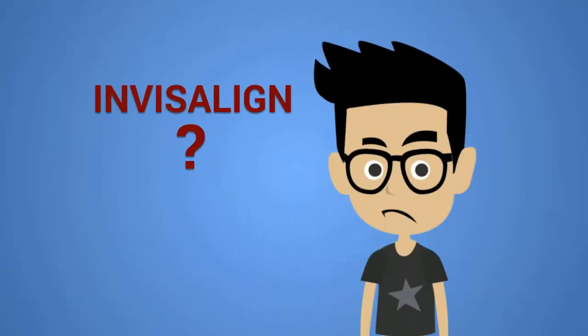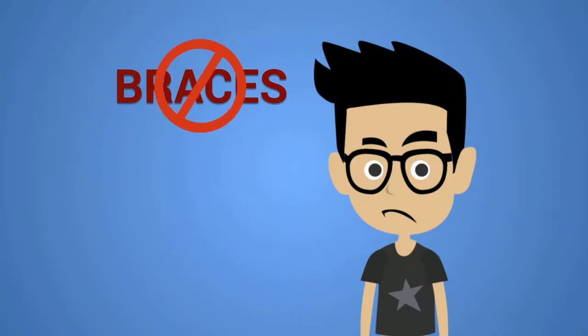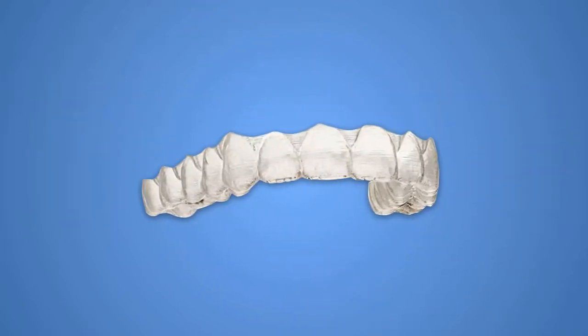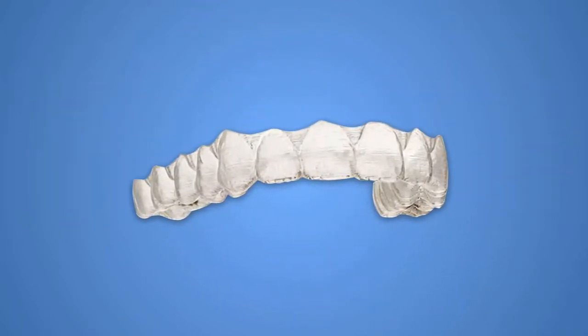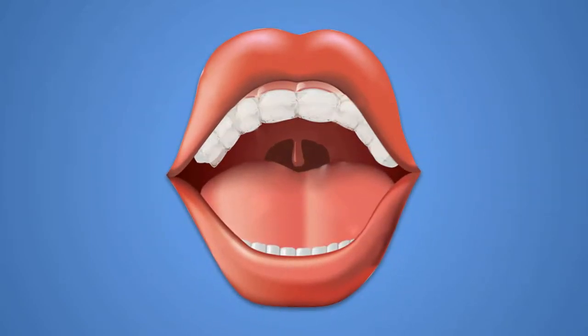You may have heard of Invisalign braces. Truth is, Invisalign is not actually braces at all. Instead, it is an alternative. So what is Invisalign? It is a series of clear trays that are worn on crooked teeth to gradually straighten them. Invisalign is practically invisible when you wear them, unlike metal or even clear braces.